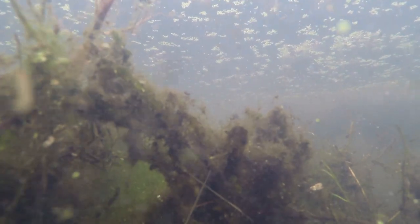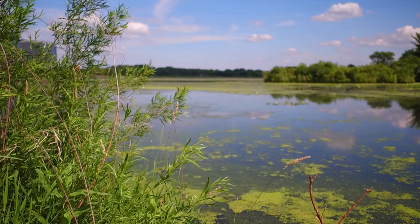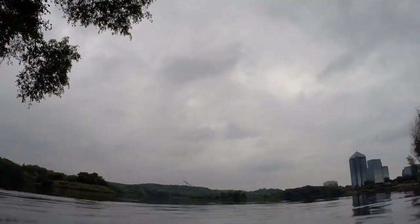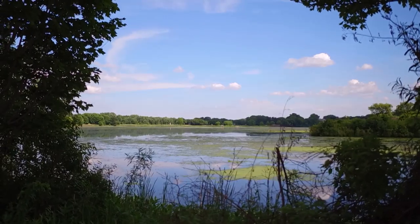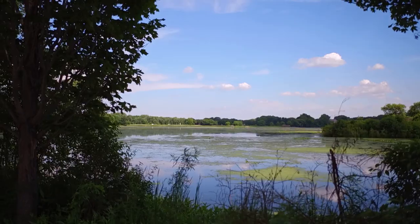Once snow melt starts to happen, we will close the outlet pipe and fill the lake back up. Once the lake's filled back up, we still expect to have some of the curly leaf pondweed in the lake, especially in the parts that are a little bit deeper. So what we'll be doing is an herbicide treatment of the lake to kill the remaining curly leaf pondweed. The whole process will be done by pumping water out and installing a pipe to help it drain.